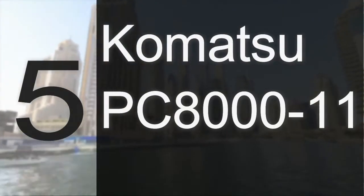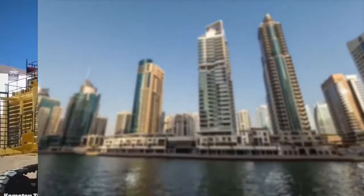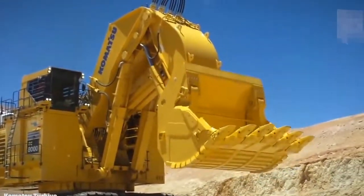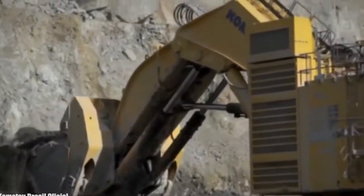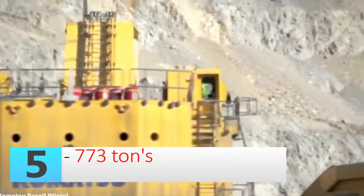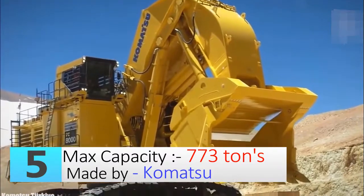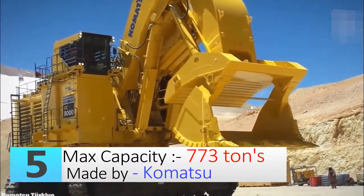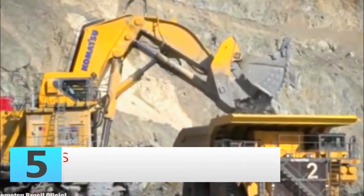Number five: the Komatsu PC-8000 excavator. Japan is the leading country in technology, and one of its largest capable machines is the Komatsu PC-8000, with a weight capacity of up to 773 tons. It is most frequently used in Australia and New Zealand. It has twin diesel engines providing up to 4,000 horsepower.